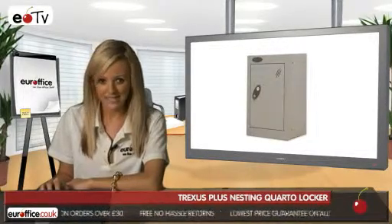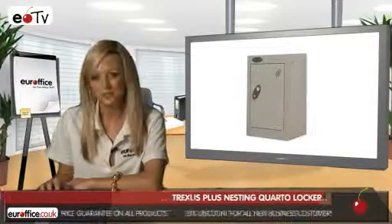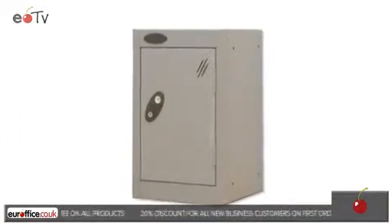An air vent system on each door allows for increased air circulation. The Trexus Plus nesting quarto locker comes in a range of colours and is easy and quick to install. See for yourself at EuroOffice.co.uk and check out the best in office products at unbeatable prices.